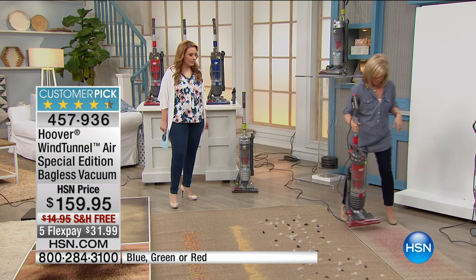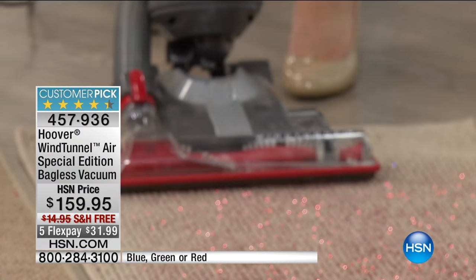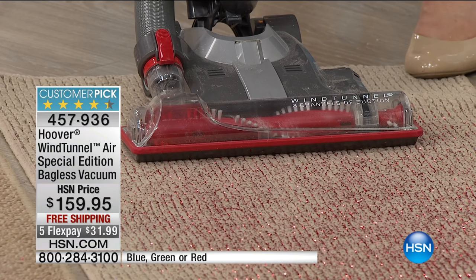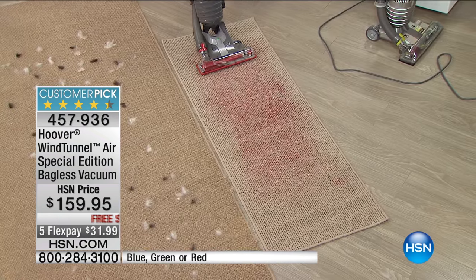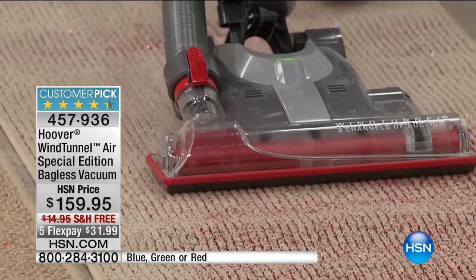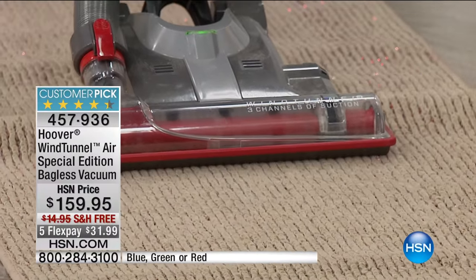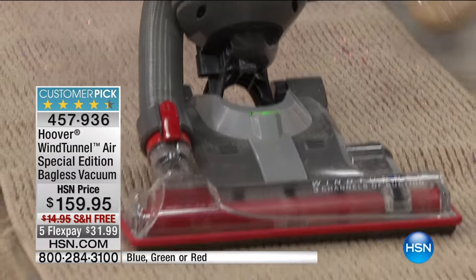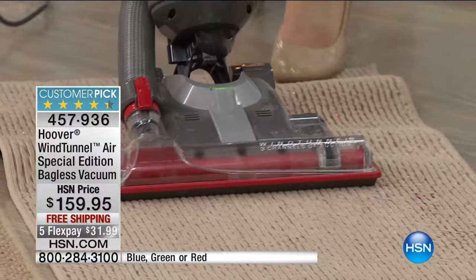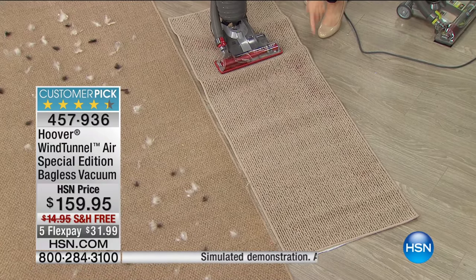We've got some glitter on a berber, which is probably the toughest job out there. Glitter sticks everywhere — it's a big mess — and to make it even messier, our guys put it on a berber runner. One of the hardest things to clean is glitter, and you can see where it has fallen into the little tracks and cracks.